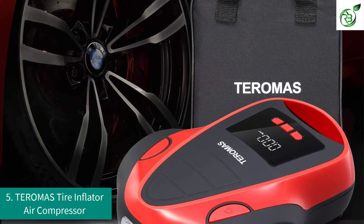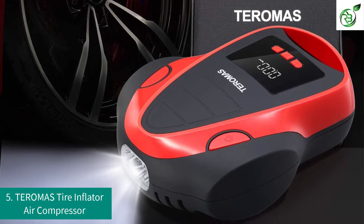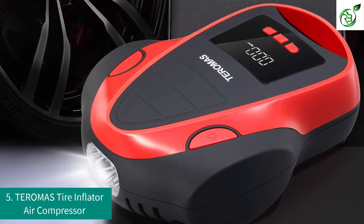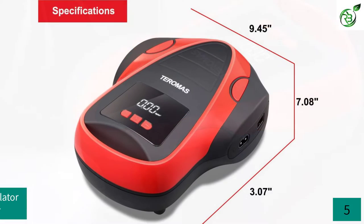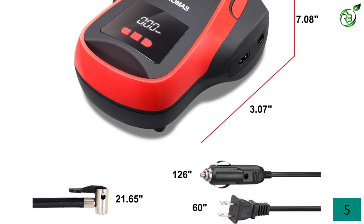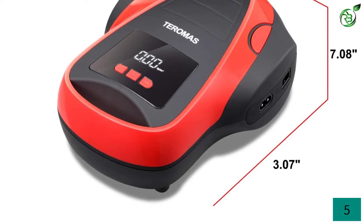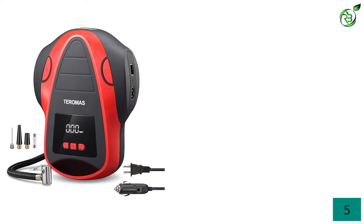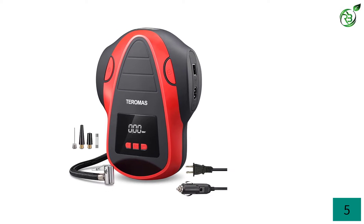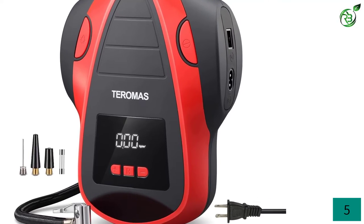Number 5: TEROMAS Tire Inflator Air Compressor. You can find a wide range of product offerings from TEROMAS that differ from other options because of the features you get. This TEROMAS tire inflator can be a great pick if you want an inflator with two different power cords. You can either connect it to the 110-volt power socket of your home or the 12-volt socket of your vehicle. Once connected, its 120W electric motor is able to offer a maximum pressure rating of up to 150 PSI.